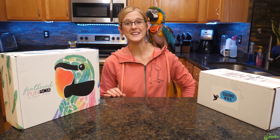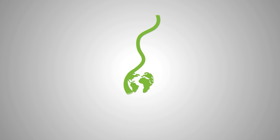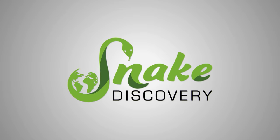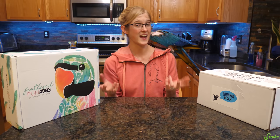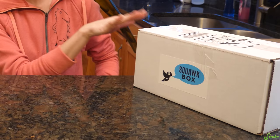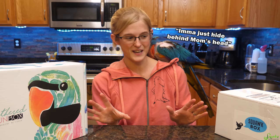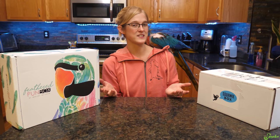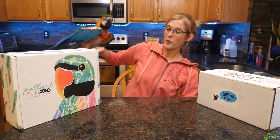Today's video is for fellow bird nerds because we are comparing and contrasting two of the leading bird box monthly subscription services. Monthly box subscriptions are popular gifts for sweets from abroad or jerky boxes, but they're also popular for pets. Today we're focusing on two bird boxes with all sorts of toys, treats, and goodies. We're comparing the Squawk Box and the Feathered Fun Bird Box, which seem to be two of the leading brands of monthly bird subscriptions.